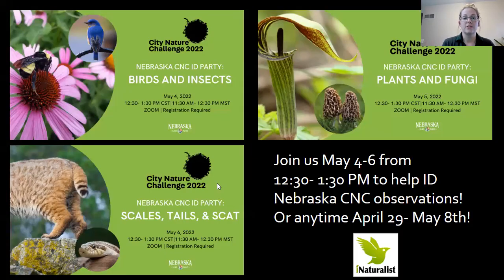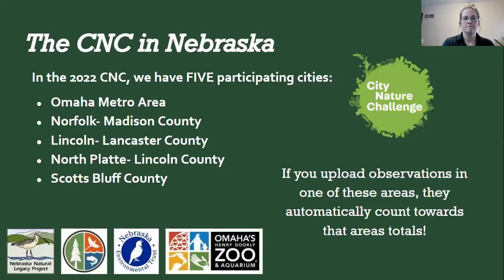In Nebraska during the identification period, we have three Zoom events you can join to help make identifications or get help identifying what you found. Nebraska has five participating areas this year: the Omaha metro area, Norfolk/Madison County, Lincoln/Lancaster County, North Platte/Lincoln County, and Scotts Bluff County. Any observations within those county limits automatically count toward the area total.